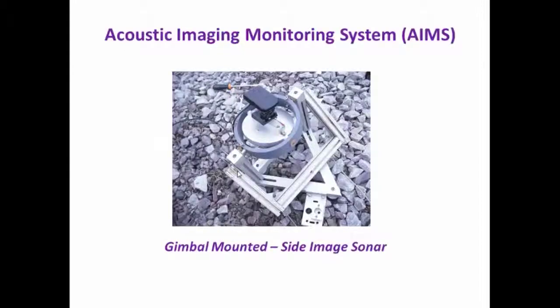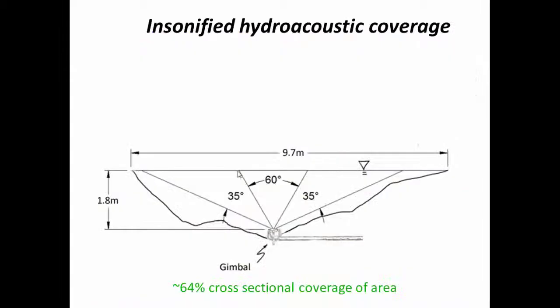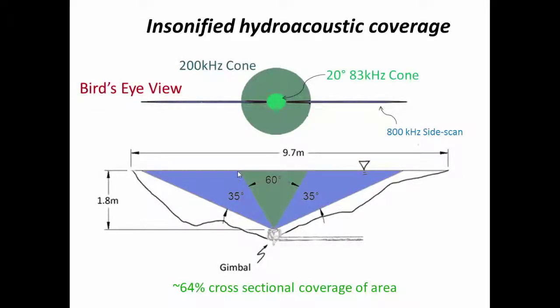Our solution was to develop an acoustic image monitoring system using a side-scan sonar and a gimbal system that I designed and fabricated. The gimbal system allows the side-scan sonar to be deployed to the bottom of the water body, and since it has two axes of rotation, the gimbal allows the side-scan sonar to always be facing the water surface. We decided to deploy the system underneath the railroad bridge and use the power from a nearby restaurant. Using solar panels wasn't an option because the area was heavily fished and we were fearful of vandalism. The side-scan covered approximately 64% of the cross-sectional area underneath the bridge. The Humminbird side-scan sonar also included a 20-degree and 60-degree cone directly above the side-scan sonar.